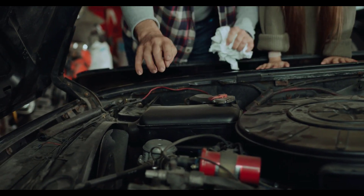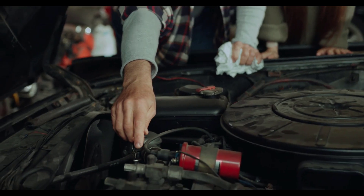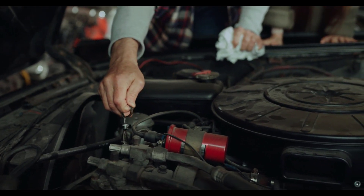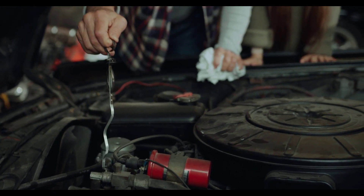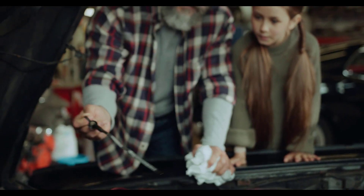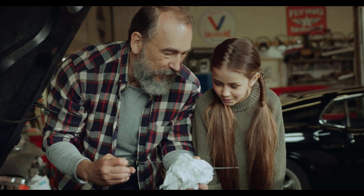There you have it — five incredible Bluetooth OBD2 scanners that bring professional-grade diagnostics right to your fingertips. Whether you're a DIYer or just want to avoid unnecessary trips to the repair shop, these tools are must-haves for every car owner. Which one caught your eye? Let us know in the comments below.